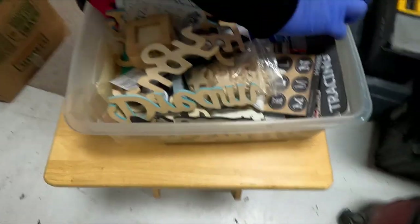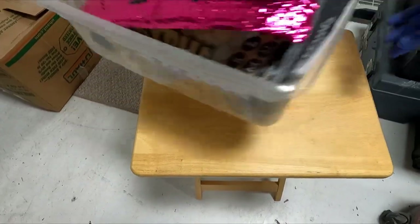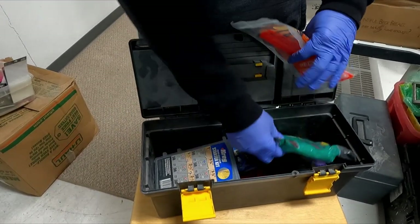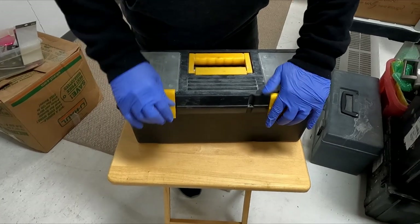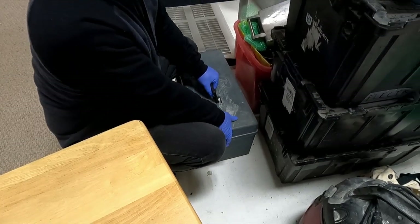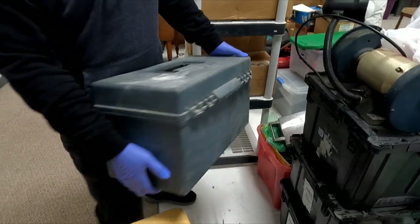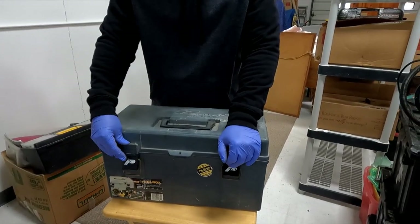Empty. Empty. Stickers. That one feels heavy. Echo screen supplies, hardware — piece of parts. That says Plano, which sometimes... I think something's good in here. Hold on — it's heavy, it's definitely heavy.